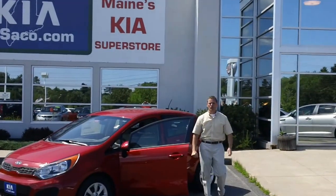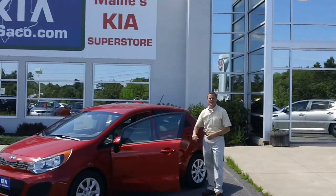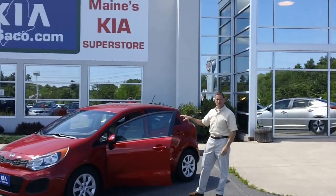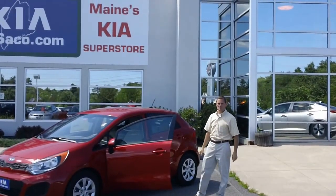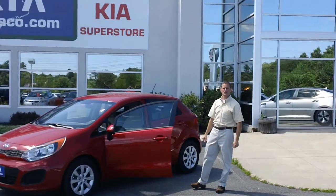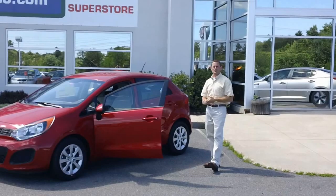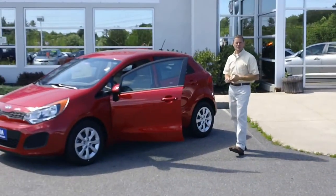Welcome to Kia of Saco. My name is Phil Gamache, and today's internet special is this 2012 Red Kia Rio, stock number KI 2059. It's our internet special of the month for $14,299.